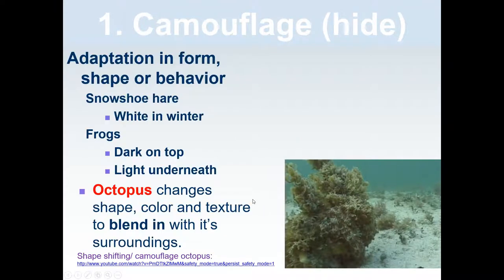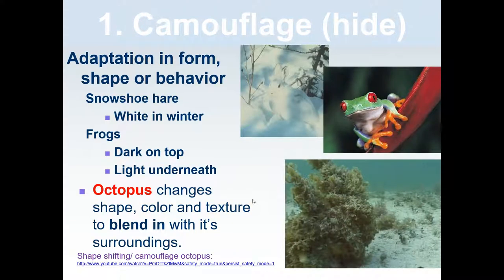Camouflage means to hide. It's an adaptation in form, shape, or behavior, like the snowshoe hare, which is white in the winter and blends in with its surroundings, or frogs, which are dark on top to blend in with leaves and light underneath — so if seen from underneath, they blend in with the sky behind them.